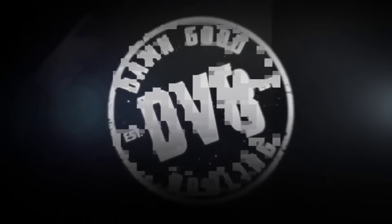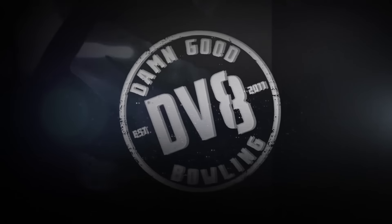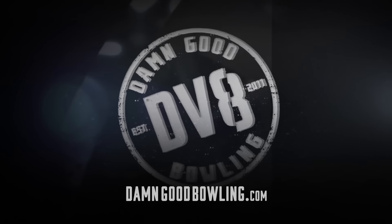For all the latest DV8 product information, visit your local pro shop or check out damgoodbowling.com.